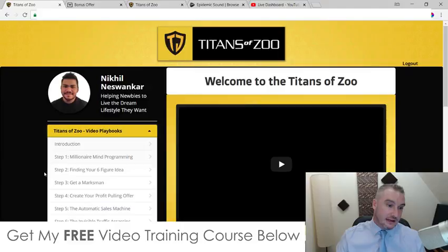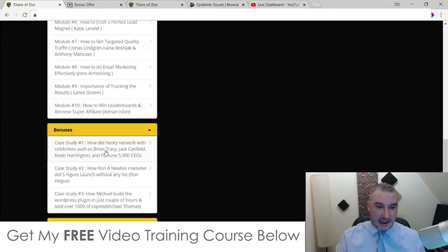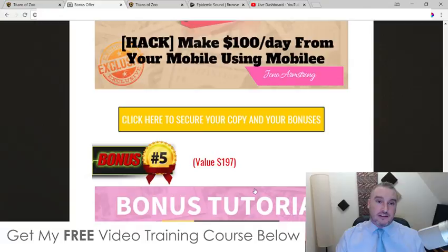I've gone over and above by offering my custom bonuses, but I'm going to be throwing in these vendor bonuses as well. These are going to include a case study on how Henry networked with celebrities such as Brian Tracy, Jack Canfield, Kevin Harrington, and Fortune 500 CEOs. A case study on how Ron, a newbie marketer, did a five-figure launch without any list. And case study three — how Michael built a WordPress site in a couple of hours and sold over a thousand copies. Those are the three vendor bonuses I'm including as well.